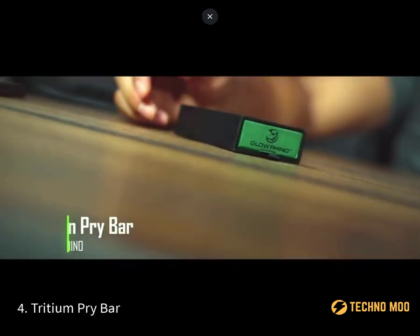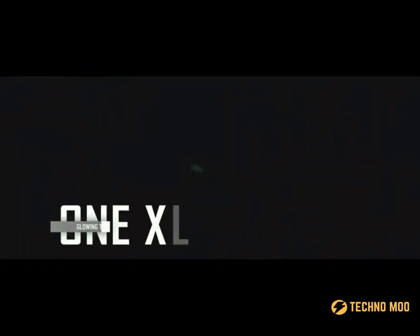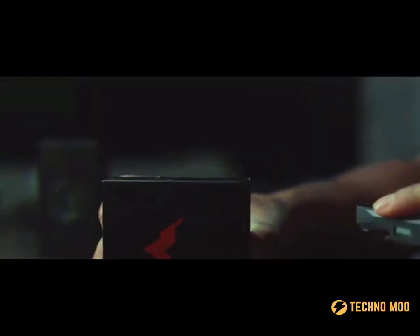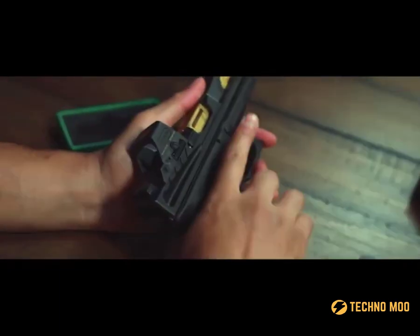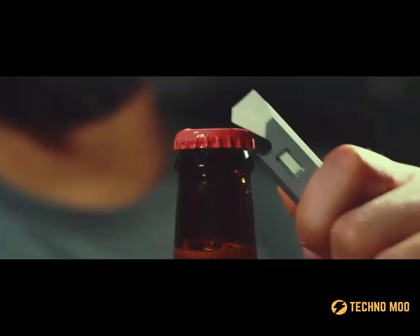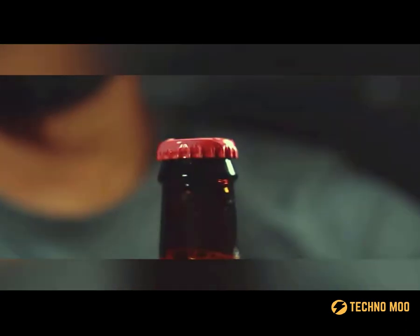Tritium Pry Bar. You are looking at a tiny titanium multitool that will be a great and extremely useful keychain. The American company Glow Rhino has created a tool that can be carried around as a keychain. It looks very unusual, and it's able to cut, twist, and open bottles. In addition, the tool has a glow-in-the-dark panel, which will allow you to find the keychain faster in case you lose it. The price is $50.